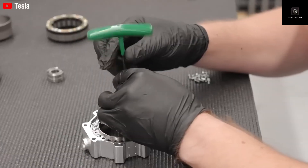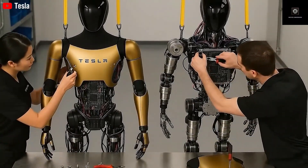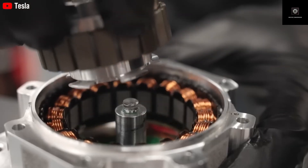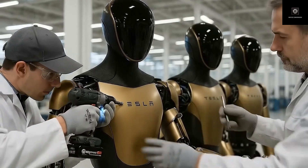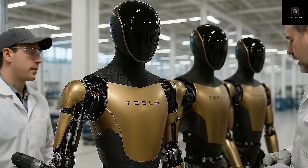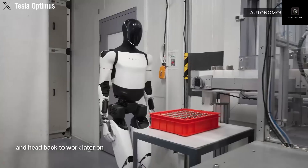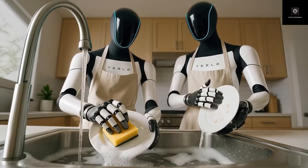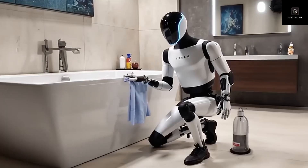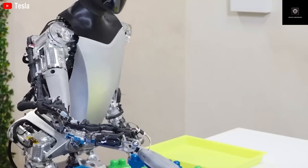Another major challenge for humanoid robots is interaction with the physical world. Walking is important, but hands matter more — human environments are designed for human hands. Optimus Gen 3 features hands with more than 20 degrees of freedom, allowing it to handle tools, fragile objects, and complex tasks. Tasks like folding clothes, preparing food, handling delicate items, or using everyday tools become possible. Elon Musk has even suggested that Optimus could play a musical instrument, demonstrating its precision and control.